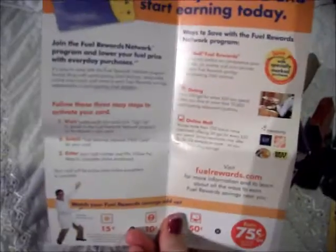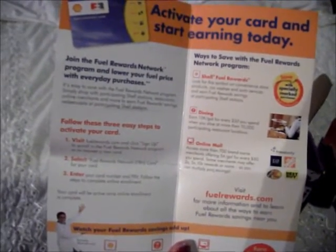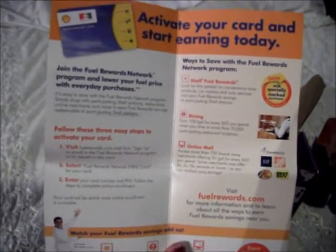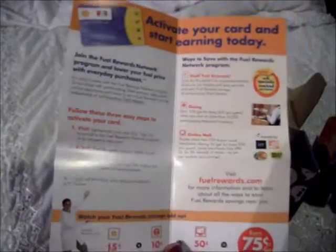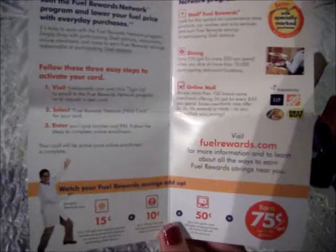I will definitely go online and see what plans are available. This is what it looks like — I know you can't really see what it says, but there are different plans. I'll check it out because it's to save money on gas, and who in this day and age doesn't need to save money on gas?